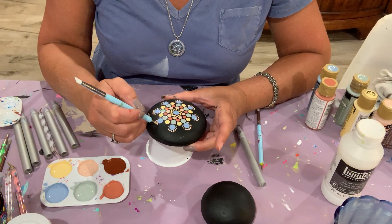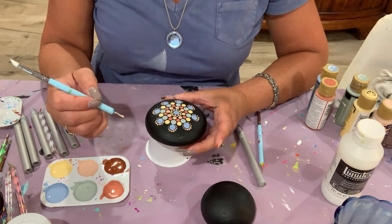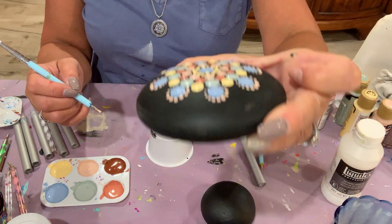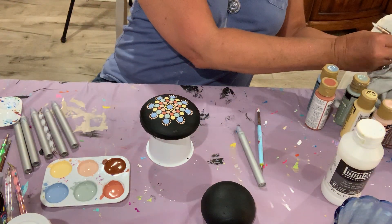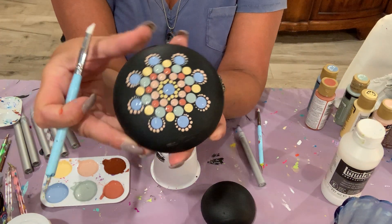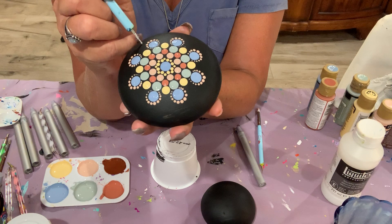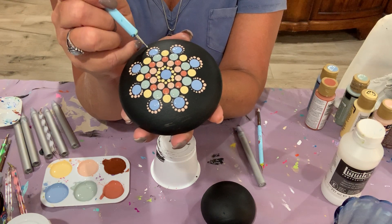I'm on the last walk-out on the left side. So I have an option here — I can continue to dot around again, or I can do another row of what's called walking out, making smaller dots around a larger dot.